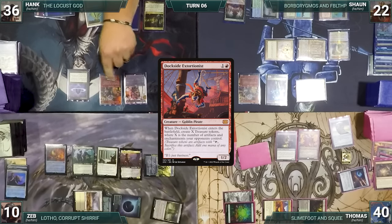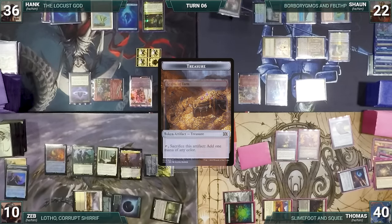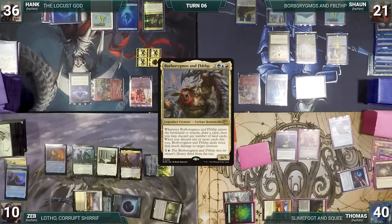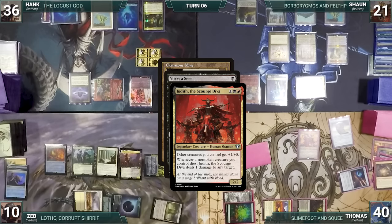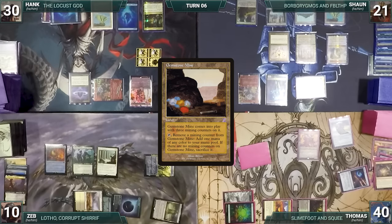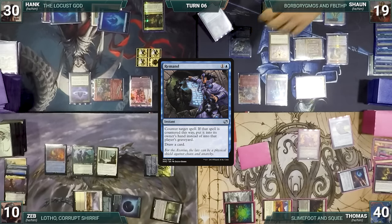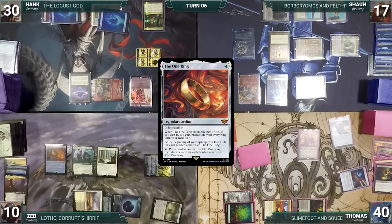Hank draws and casts Dockside Extortionist — Thomas sacrifices a treasure in response — then Hank creates eight tapped treasures and passes. At end of Hank's turn, Sean cracks Scalding Tarn for Stomping Ground tapped. During Sean's upkeep he wins his Mana Crypt roll. He draws, moves to combat, attacks Hank with Borborygmos — it triggers, Sean draws and discards Gemstone Mind targeting Viscera Seer. Thomas activates Viscera Seer sacrificing itself; Judith triggers dealing one damage to Lotho, killing it — Zeb sends it to the graveyard and Thomas scrys, leaving it on top. Hank takes the hit. In Sean's second main phase he sacrifices Waterlogged Grove to draw a card, pays two life to cast Phyrexian Metamorph — Hank responds with Remand, bouncing it back and drawing a card. Sean recasts Metamorph, which enters tapped as a copy of The One Ring, granting Sean protection from everything until his next turn.